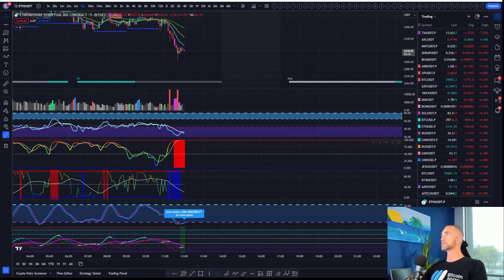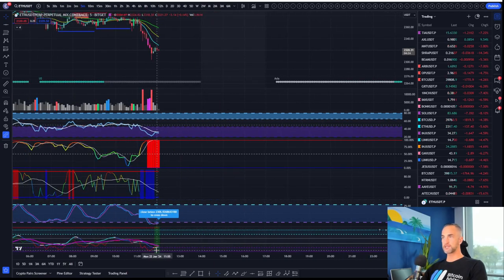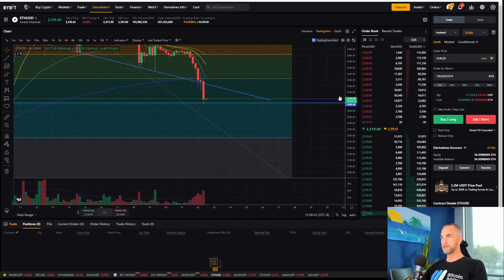I'd love to buy a nice fat wick to the downside, but I don't think we're going to get it. I think the call is long for a retest up to this zone at 2352. And if I get a dual buy signal, I'm going to long it. It's time to go long.